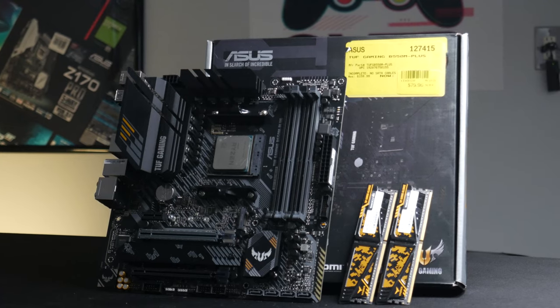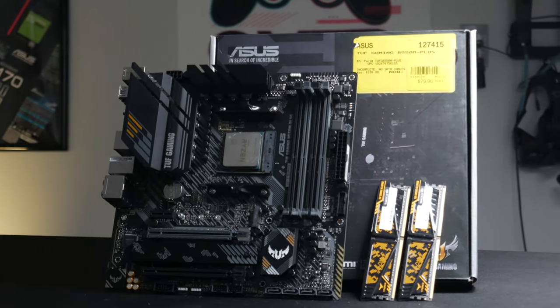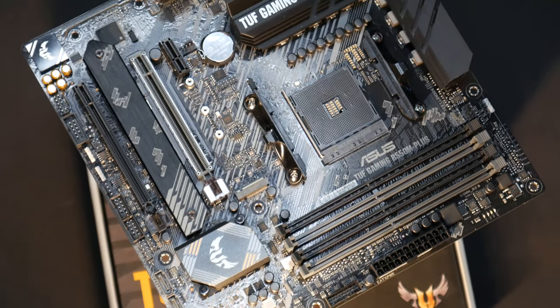And matching the memory perfectly is this ASUS TUF Series B550M micro ATX motherboard. I got this as an open box deal from Micro Center for about $80.